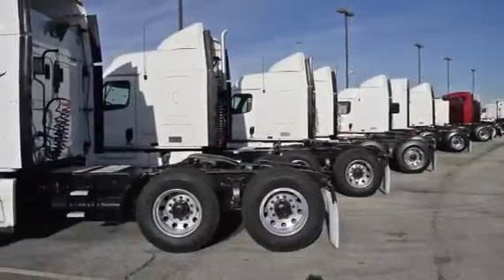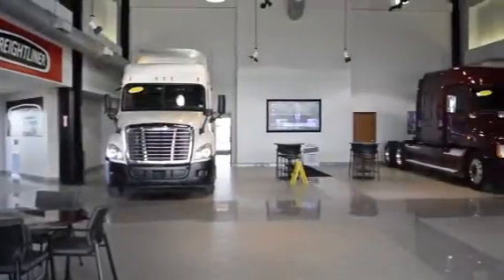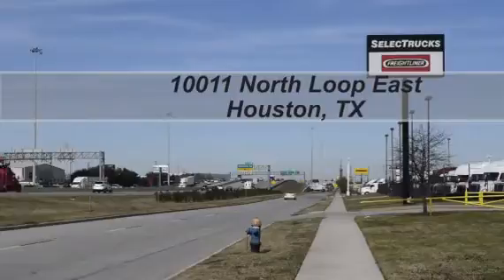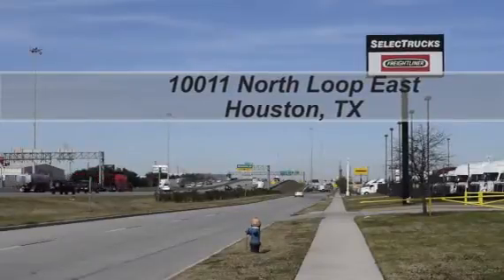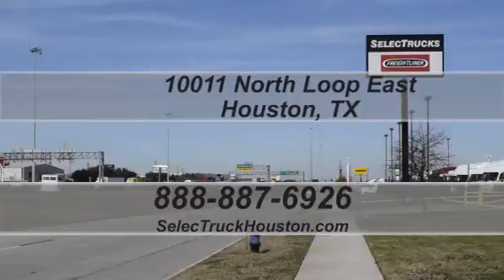We have over 400 used trucks in inventory, so come out and visit us at our state-of-the-art facility with indoor showroom at 10011 North Loop East, Houston, Texas. Our toll-free number is 888-887-6926. We look forward to seeing you.